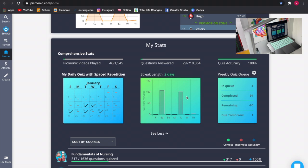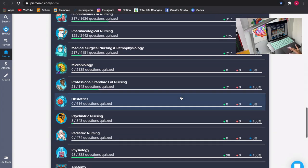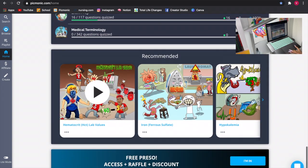If you don't know what spaced repetition is, I'll leave a link down below. Basically, depending on how you answer a question — right or wrong — you'll see it again the next day, then in two days, then the next week, so you remember it and don't forget it. Then you have your quiz queue showing how many you've completed, how many remaining, and how many due tomorrow. On the bottom you have courses and a recommended section. That's basically it for your homepage.